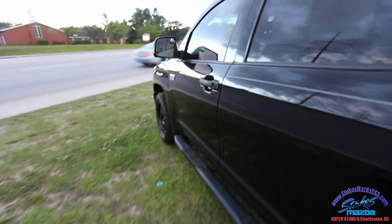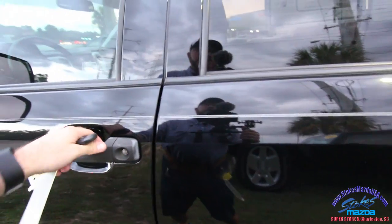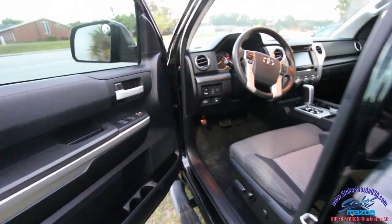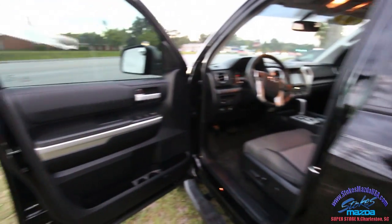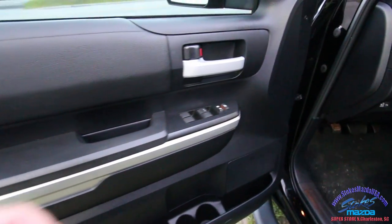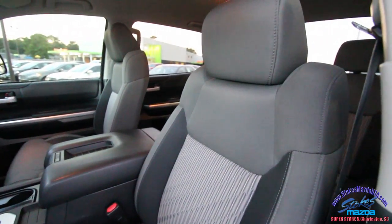I'm getting really excited here about this truck — they've taken it to a whole new level with Toyota. Here's the key: if you're wondering how many miles are on it, 54,350. I don't know the price because they don't list it on the windows, but you can go online and look. You do have power windows, power door locks, and power mirrors.